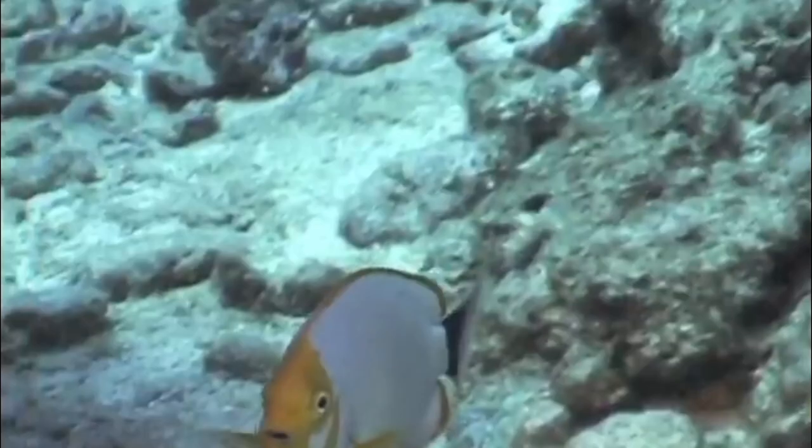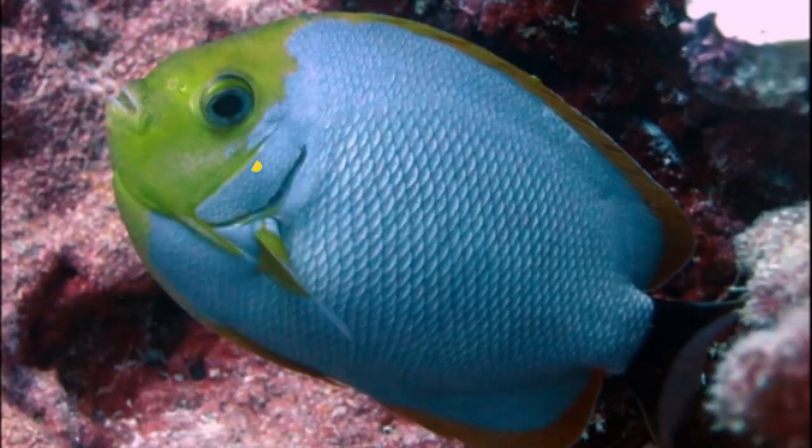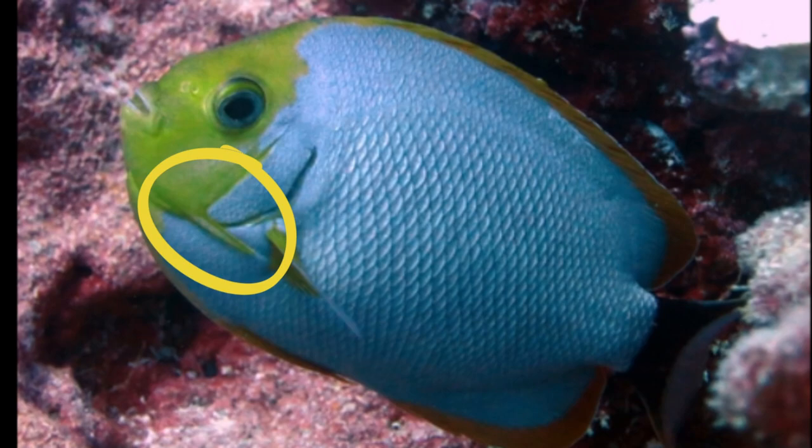Their slender body allows them to dart in and out of reef crevices. They have a heavy, curved spine near the edge of the gill cover.